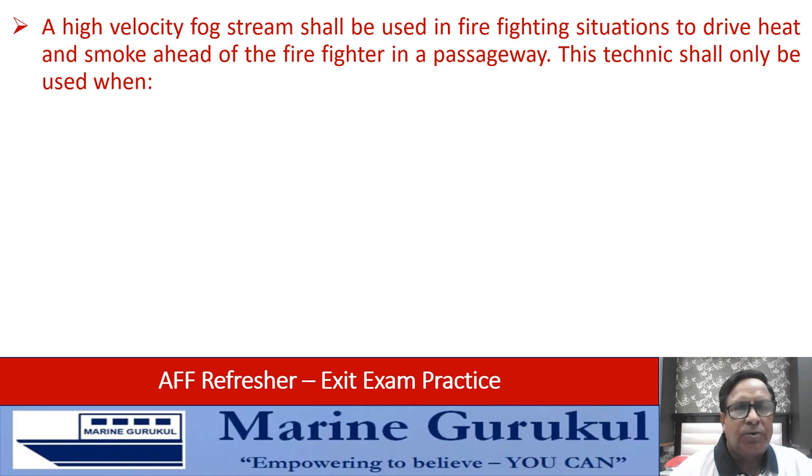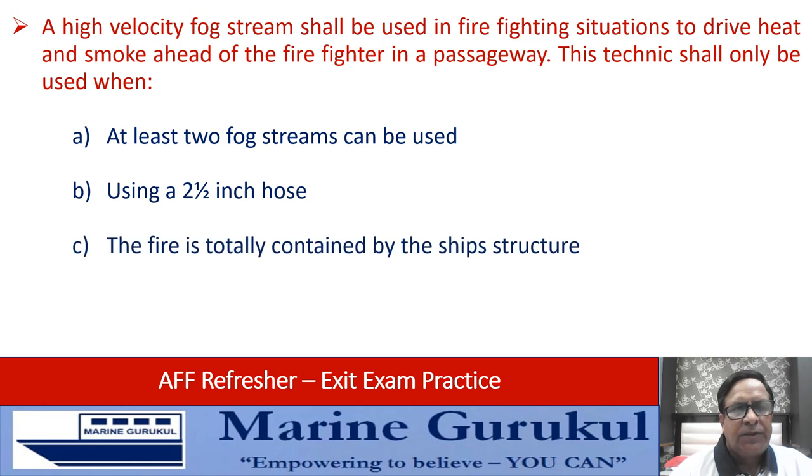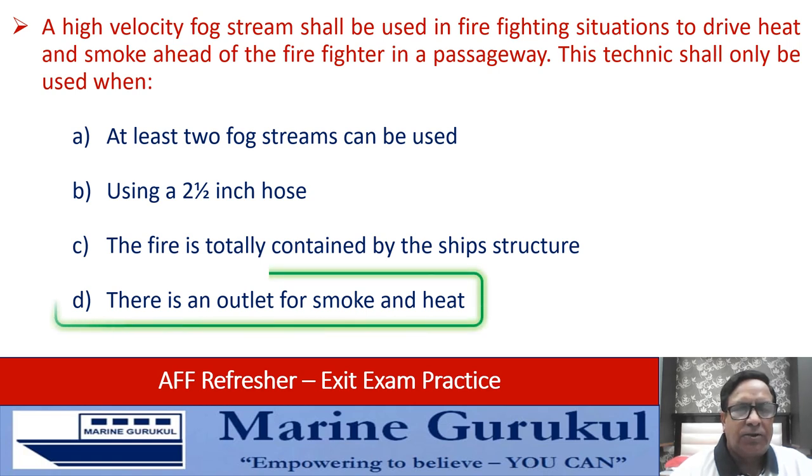This technique shall only be used when at least two fog streams can be used, using a one-and-a-half inch hose, the fire is totally contained in the ship structure, or there is an outlet for smoke and heat. To use a fog stream to drive out smoke, there should be an outlet for smoke and heat to exit. Answer is D.